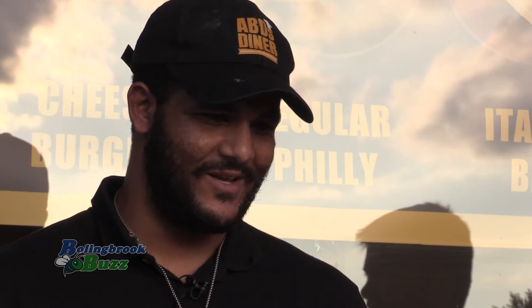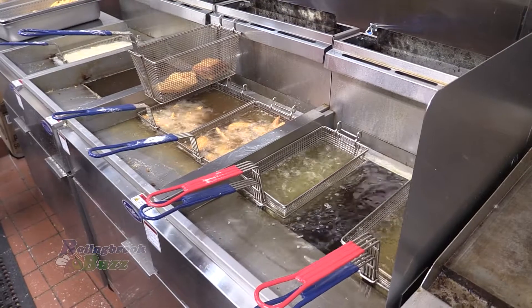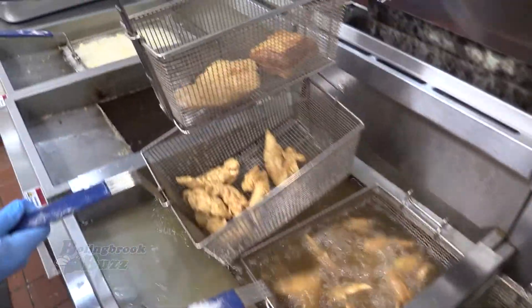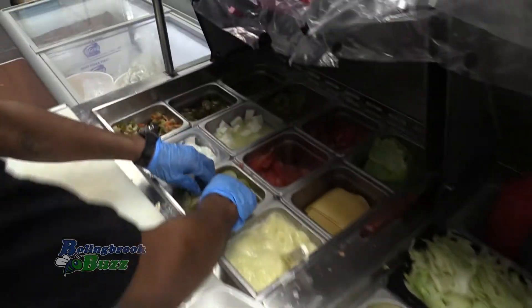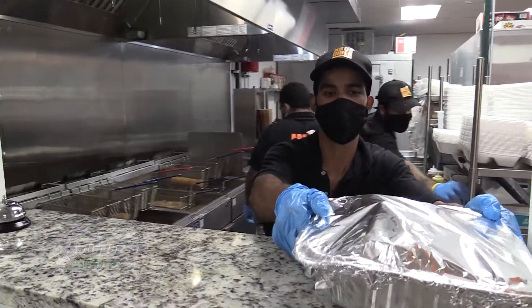Now the crispy chicken — we get the chicken fresh and cut it ourselves. Then we put it in the flour, throw it in the fryer for about ten minutes, take it out, put it on the grill for a couple of minutes, then put the cheese on it, let it melt, and pack it from there.